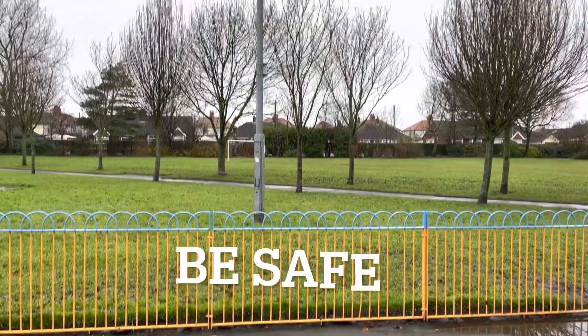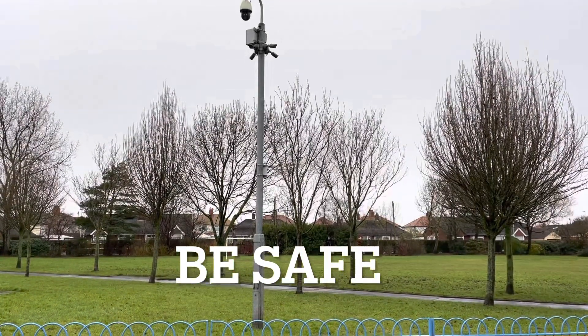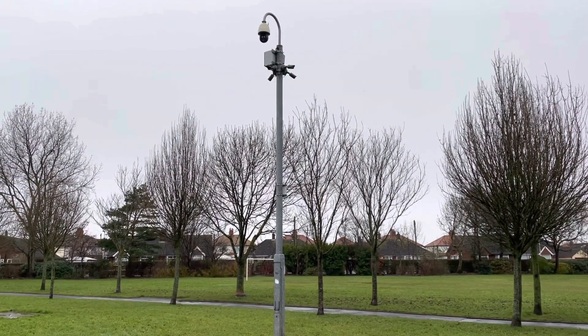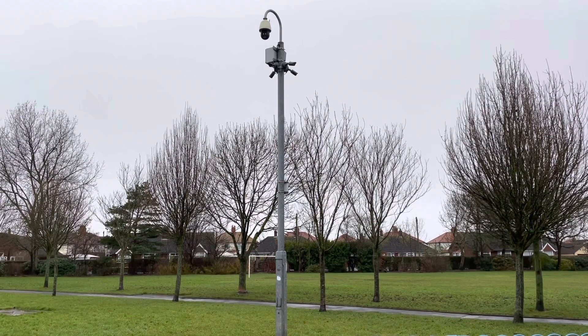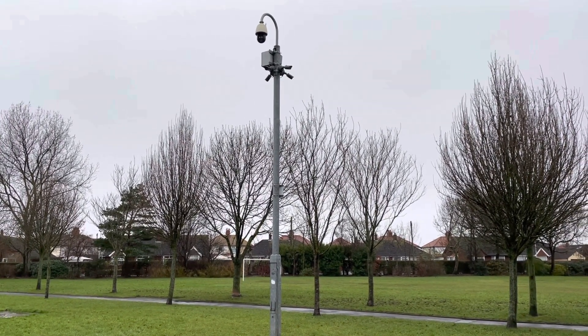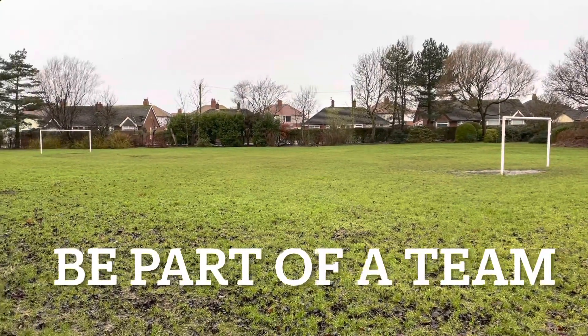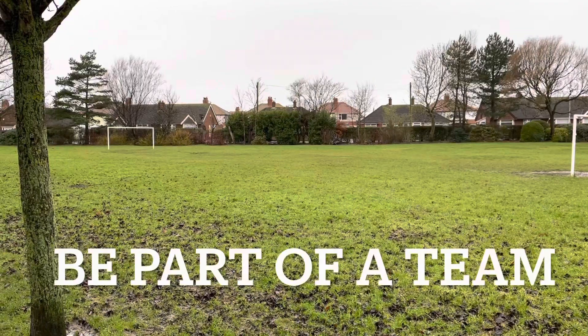We've also installed CCTV in the park — it's one of the first systems to go live in a park in Blackpool. Now there are two other parks that have joined us and hopefully more as we hope to keep our green spaces safe.